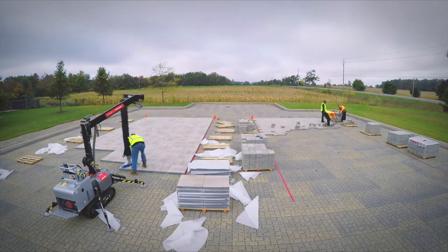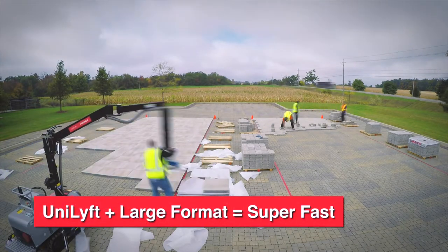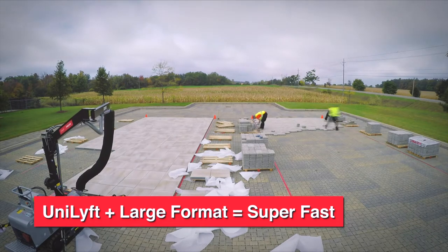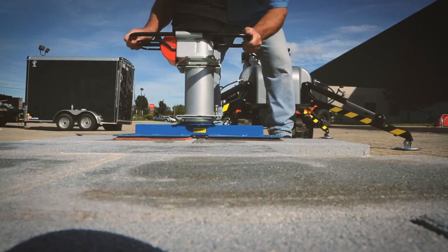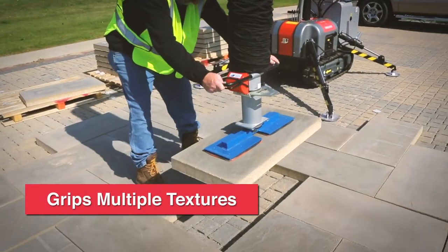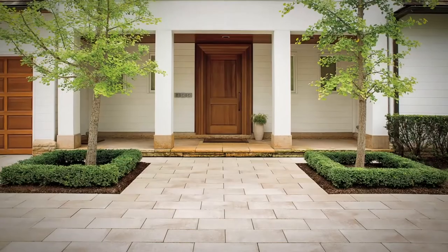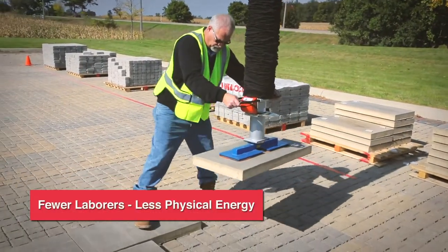To demonstrate the combined power of larger format pavers and Unilift, we speed tested our large Ombriano units using Unilift against a typical hand install of Brussels block. After one hour, one man with the Unilift had laid three times the amount compared to the hand-install crew. Unilift is a versatile machine with a lift capacity of over 300 pounds. On driveways and other projects over 500 square feet, Unilift makes a huge difference in the number of laborers required and the amount of physical energy needed.